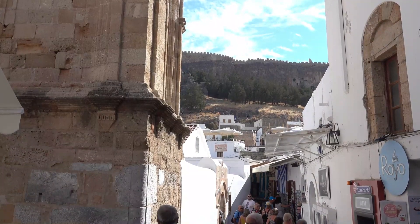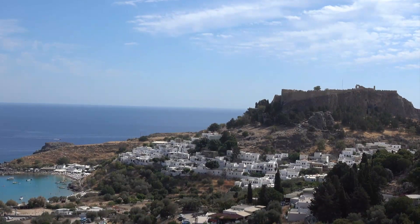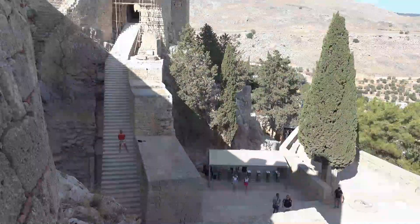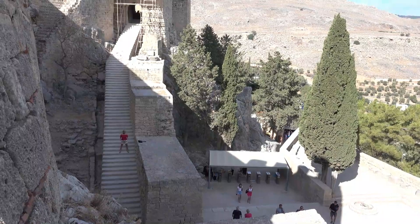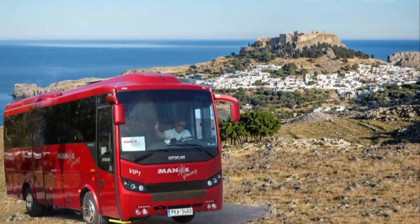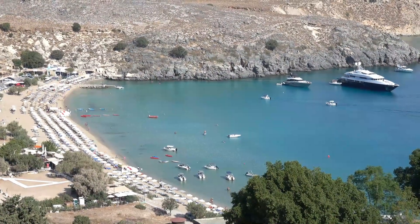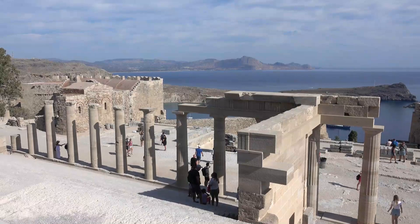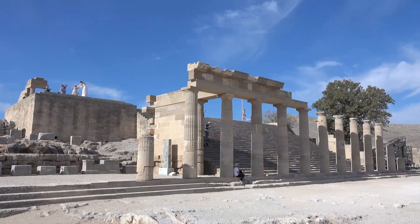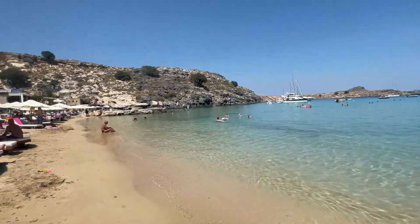Lindos Beach. Situated below the village at a 10-minute walking distance is the balming and beautiful Lindos Beach, also known as the main beach or Megali Panagaya. Although it is a fairly short walking distance, people usually take the help of transport facilities to reach this much hyped space. From private means to excursion coaches, people reach this beach in all possible ways and make sure not to miss out on it.